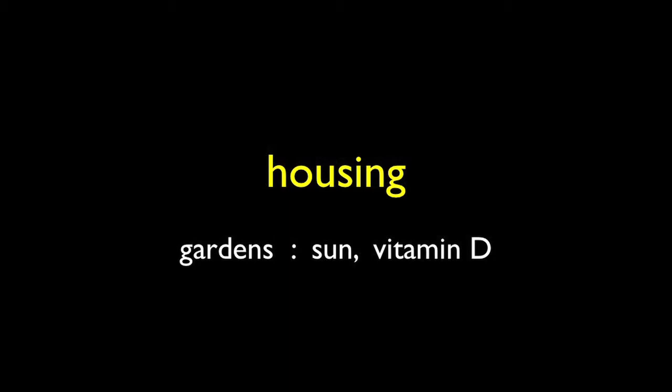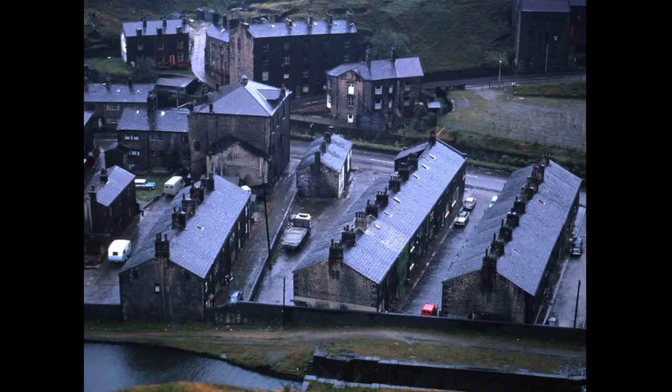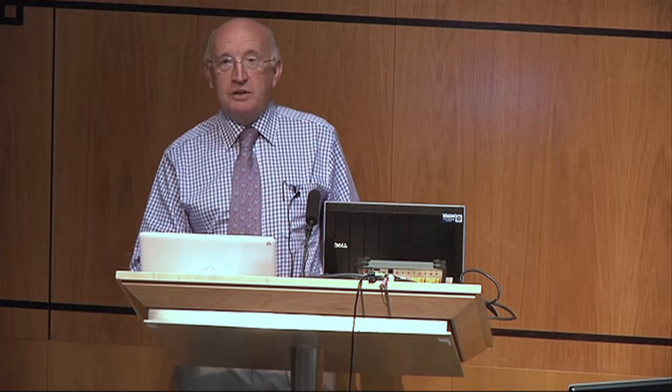Housing — the sort of housing we inherit from our parents. Do we have gardens? Do we have sun opportunities? This shows housing of an industrial community in the Pennines, adjacent to the Rochdale Canal on the Lancashire side. These are actually back-to-back houses, with double-decker houses in the background. On the other hand, we might be born into a house with a nice garden where we can obtain much more sun and vitamin D. Vitamin D levels are higher in people with gardens than those without — research I undertook about 25 years ago.